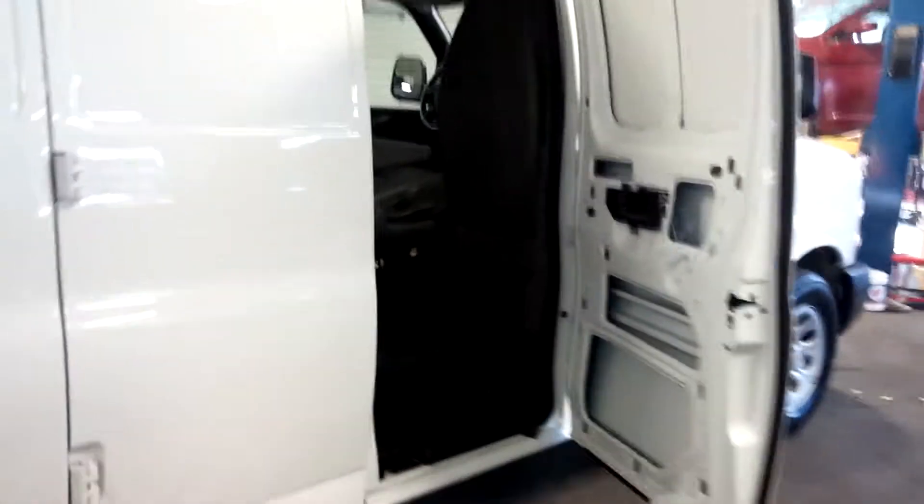Let's check out the barn doors. That's one side open right there, and of course I'll open the other side — let it all be seen. Here's a large view of the cargo area. Now let's take a look at the other side.